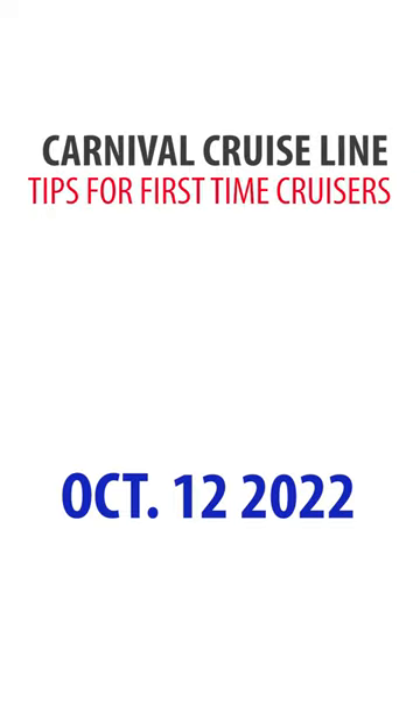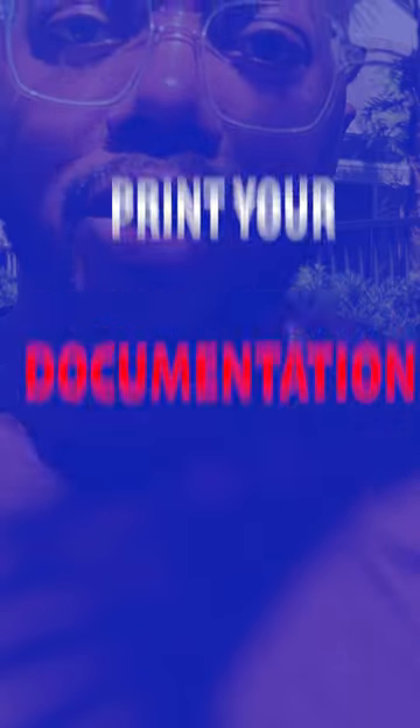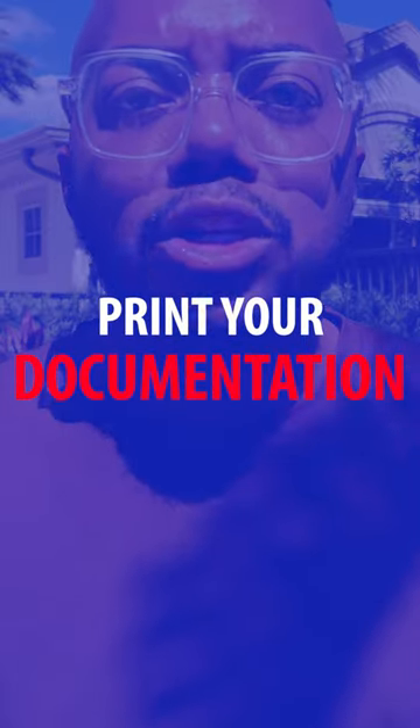Welcome to tip number 12 of Traveling the Bald's First Time Cruiser Tips for Carnival Cruise Line. Today is the 12th of October and we have your 12th tip ready for you. Tip number 12 is to print your documentation.